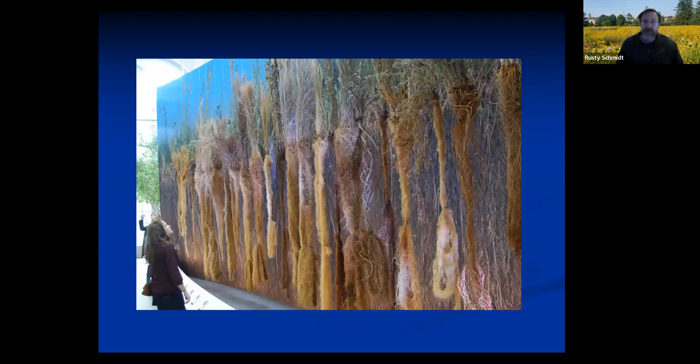At the National Arboretum in Washington, DC, they had a display showing native plants from across the US — many of which can be found right here on Long Island. Little bluestem has roots around eight feet tall. Switchgrass can go down 15 feet, and broom sedge, also a very common native plant, goes down about eight to ten feet. You can see these plants have roots that go very, very deep — they're even tied up, that's how long they are.